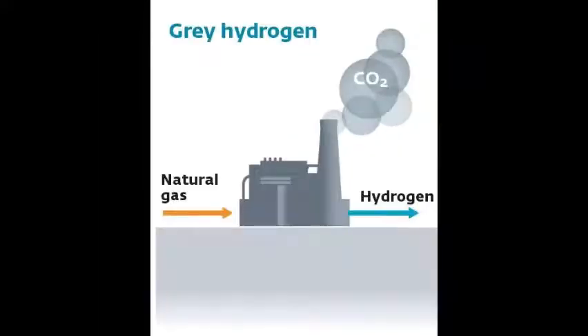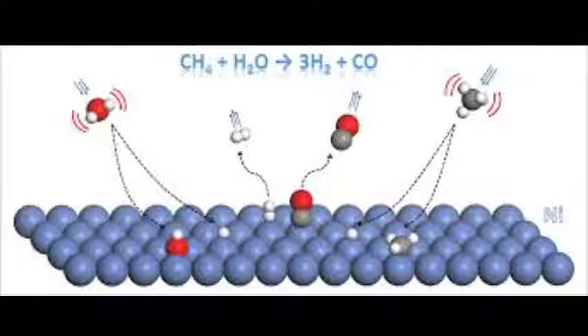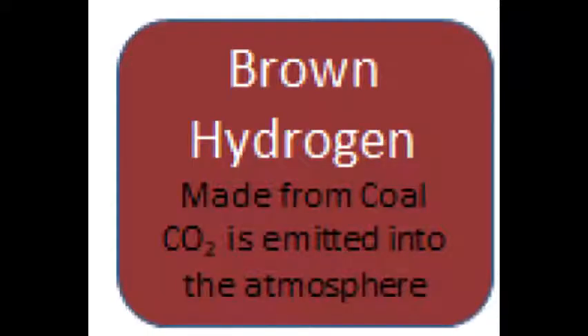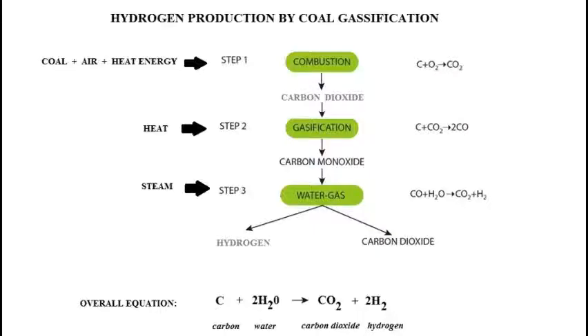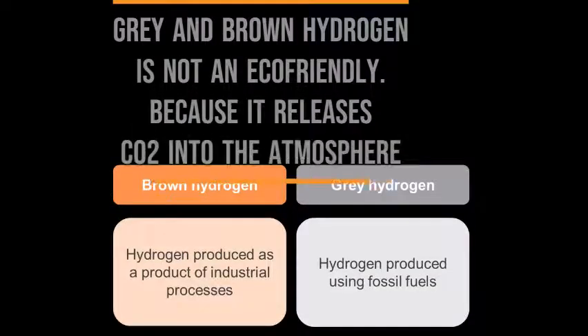The first type of hydrogen is grey hydrogen. The process of grey hydrogen uses methane in the presence of high temperature, pressure, and a catalyst to produce hydrogen, carbon monoxide, and a relatively small amount of carbon dioxide. Brown hydrogen uses the same process as grey hydrogen, but here we use coal as a feedstock, which also releases carbon dioxide. So grey hydrogen and brown hydrogen are not a long-term solution because they are not eco-friendly since they release carbon dioxide into the atmosphere.